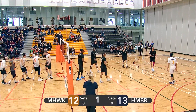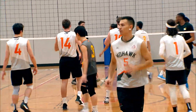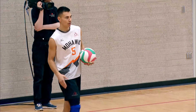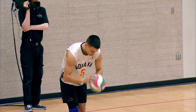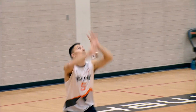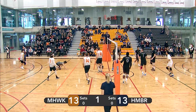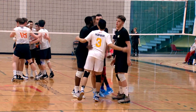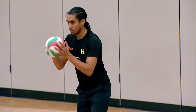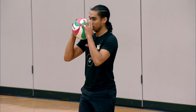Right side attack from Lopez — that one's in. Lopez, one of the best hitters on the Mohawk men's team. We're all tied at thirteen in the first set. Lopez serving — simple float serve from Lopez, just trying to keep it in the court. Nice 50 attack from Humber — they get the point. Humber still up by one. Mohawk at thirteen, Humber at fourteen.